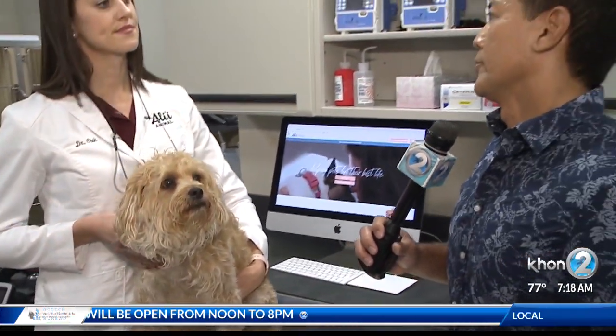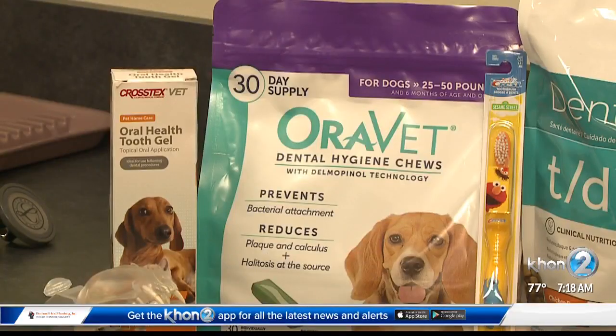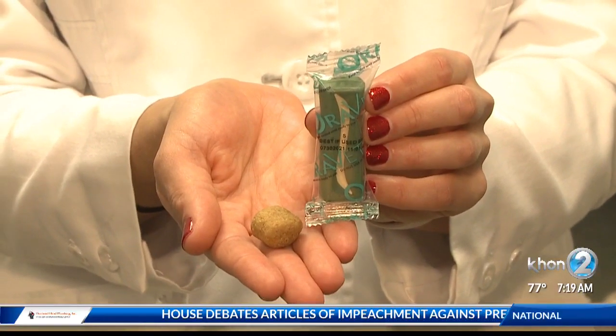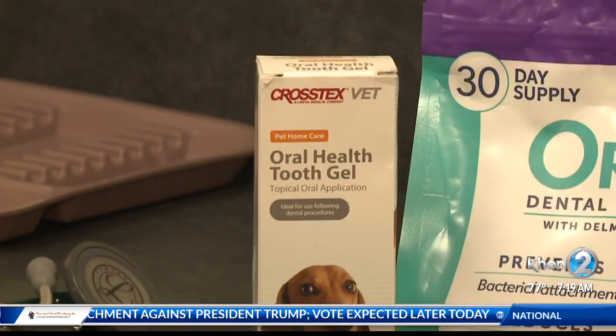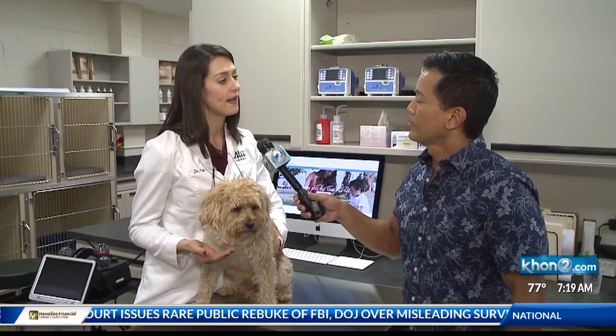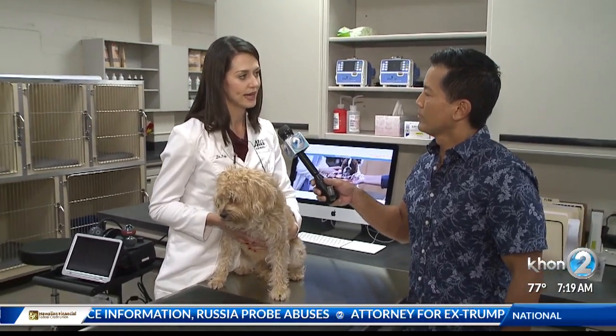So what should we do as owners to keep our pets healthy? The first thing and the gold standard is actually brushing your pet's teeth daily, which I know can be very difficult, and compliance from busy owners is very difficult. So alternatives that we do have are dental diets — specific diets for keeping your pet's teeth clean. We also have specific oral gels that you can apply to your pet's teeth daily; you don't actually have to brush their teeth, but applying it to their gum tissue does help control bacteria. We also have water additives and other treats that can help control the bacteria in your pet's mouth.